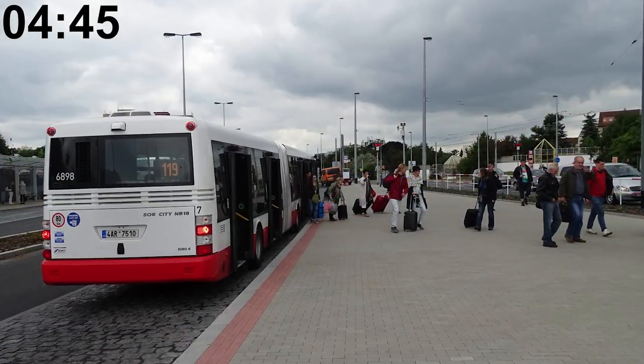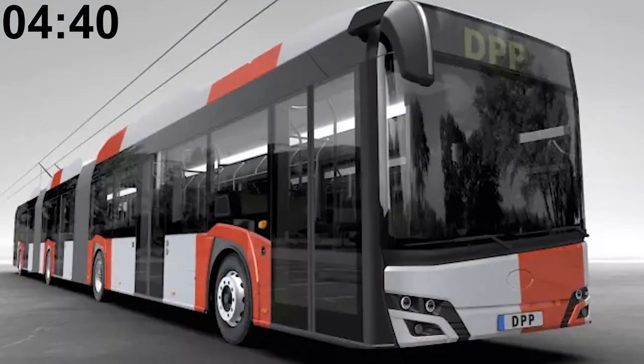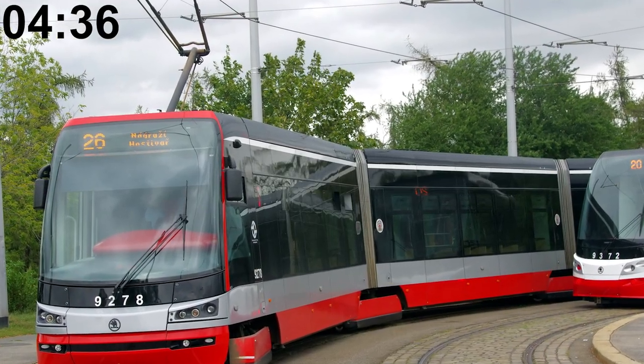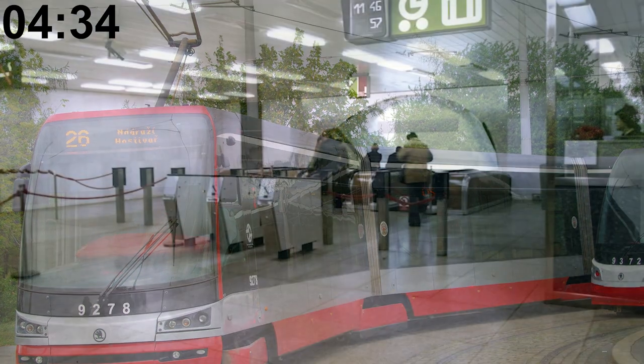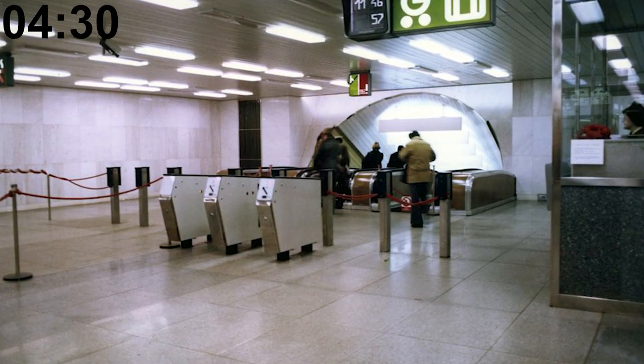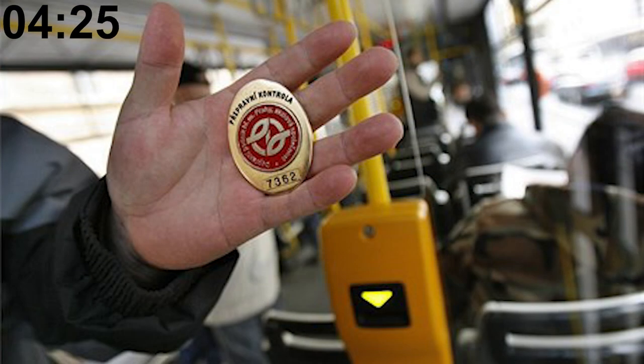The airport line 119 is currently in the process of being electrified, with the first trolleybus scheduled to run in 2024. I have ridden on Prague public transit more than a few thousand times in my life. From 1974 to 1985, every Prague metro station was fitted with turnstiles to prevent fare dodging. In 1985, these were replaced by ticket validation machines and ticket inspectors.